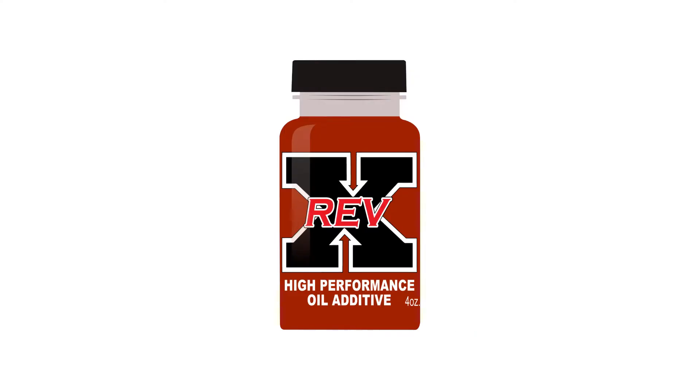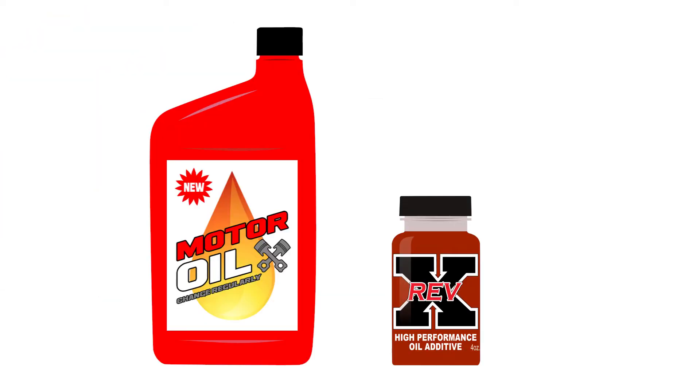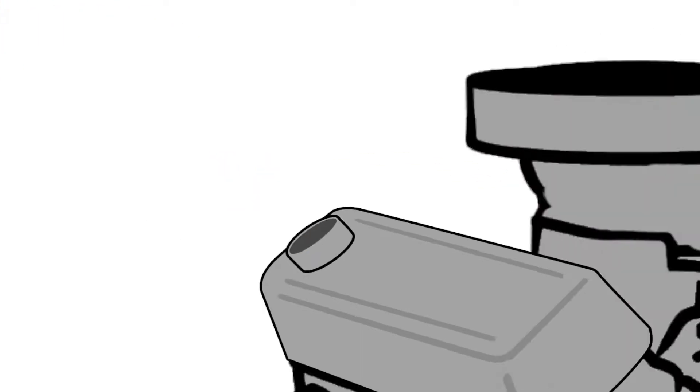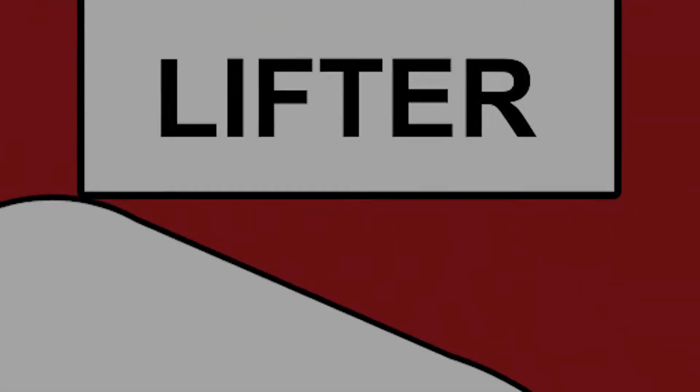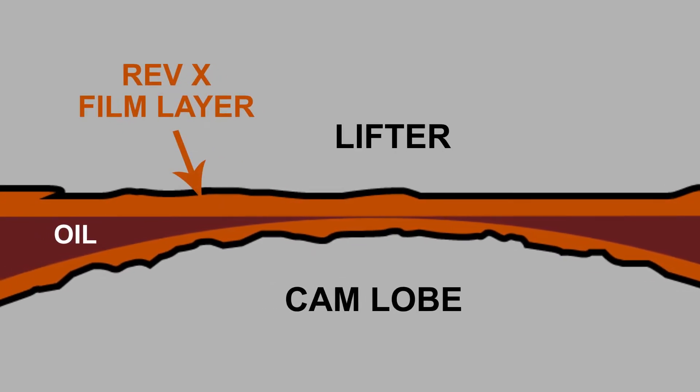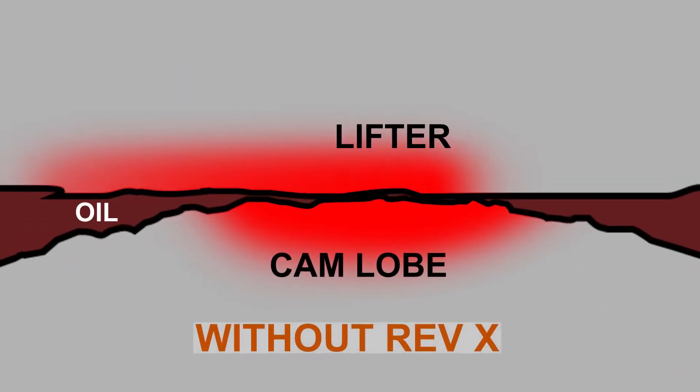Let's look at Revex oil treatment and how it'll benefit you. The treatment works with and is poured into your engine oil. When your engine heats up, heat from friction points attracts the treatment to create a dense film layer that keeps engine components from contact, much better than oil alone.